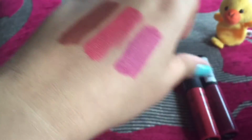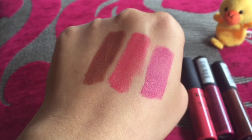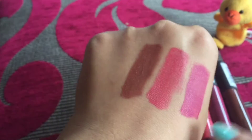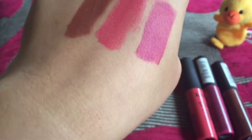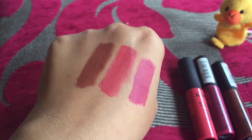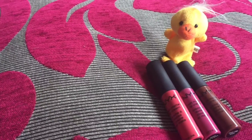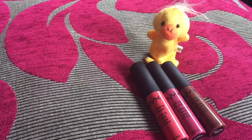Now for the pros of this product: they are matte, not at all glossy or satin, and really light in weight, which is a very good quality. The shorter wand gives you quite good precision when applying it on your lips. The shades are universally flattering.